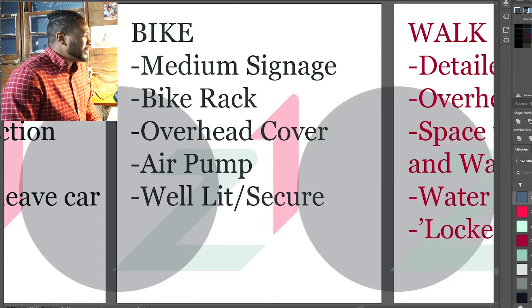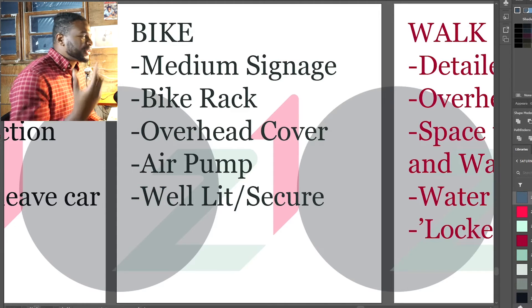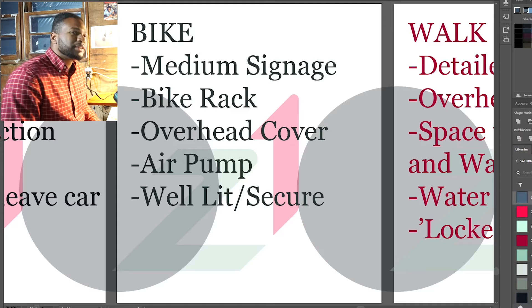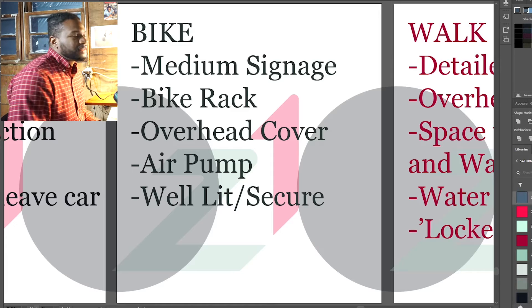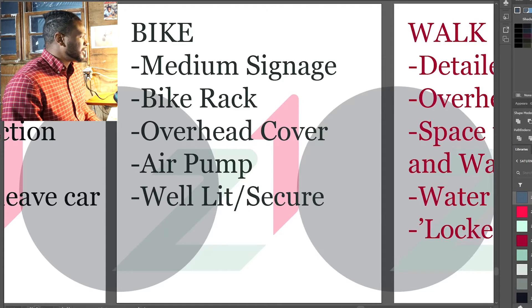For people that bike, medium signage — so you can read it while you're biking and maybe stop. A bike rack to place your bike, obviously — that would be very kind of a building. Overhead cover to keep you from the elements, keep your bike out of the elements as well. Maybe an air pump to maintain your bike a little bit. And an important thing for bikes is: is it well lit? Is it secure? If you go into the building, can you rely on somebody to be able to peer outside and see that your bike is safe? That's a big element for bike-kind buildings.